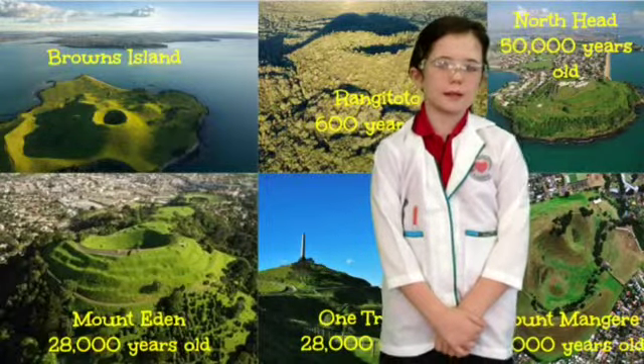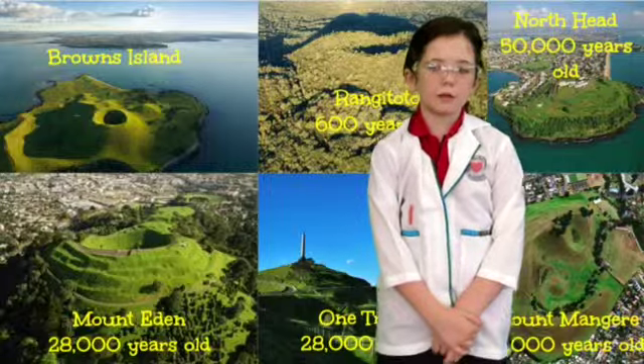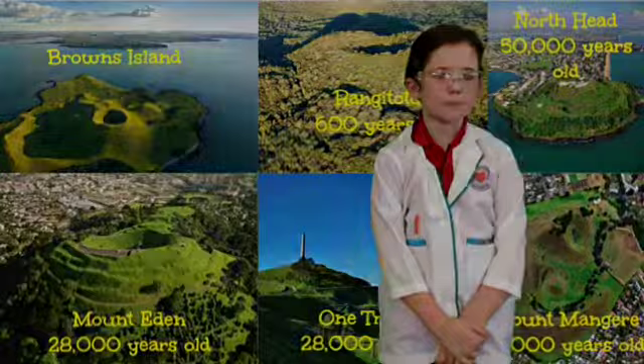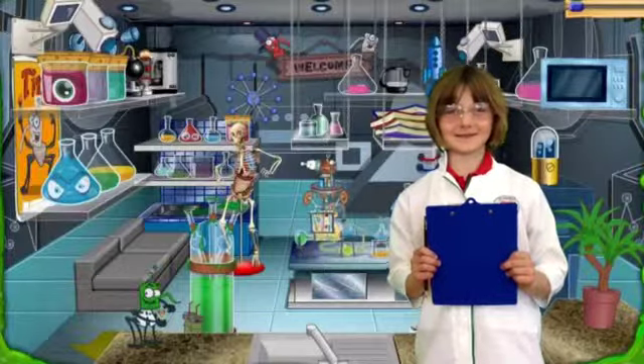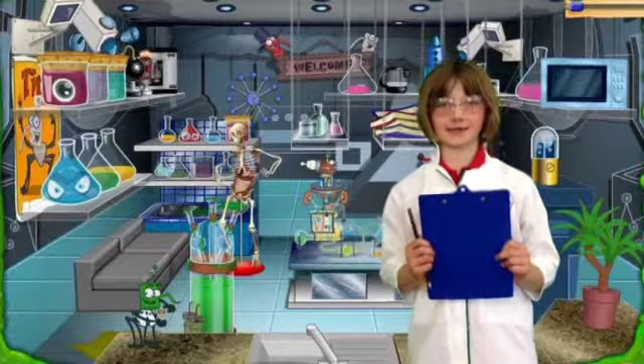A dormant volcano is a sleeping volcano. That means it hasn't erupted in a while but could still erupt again. Rangitoto and Mangere Mountain are some of Auckland's dormant volcanoes. An extinct volcano is a volcano that will never ever erupt again, like the Danetha volcano that last erupted 11 million years ago.